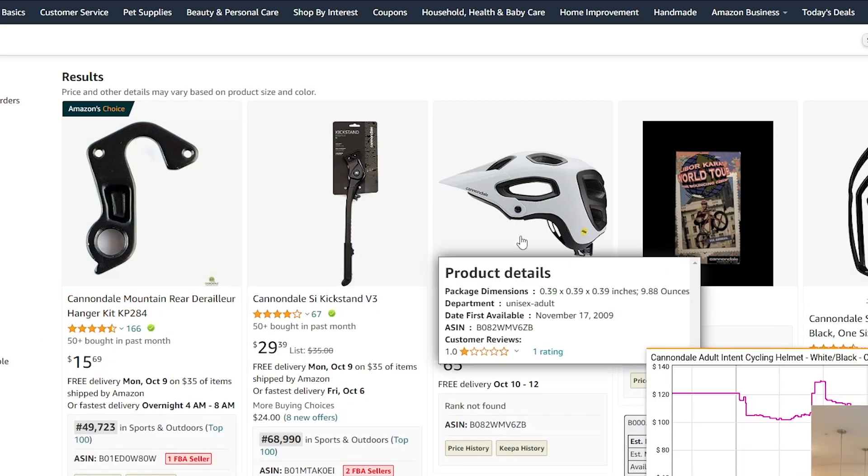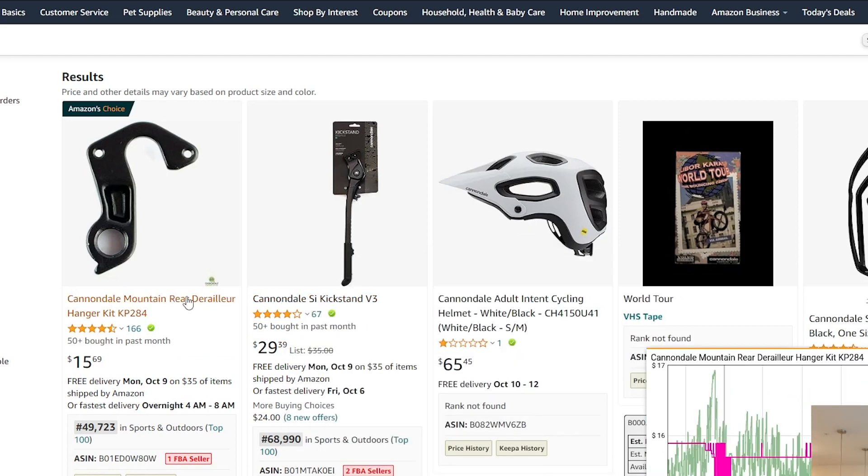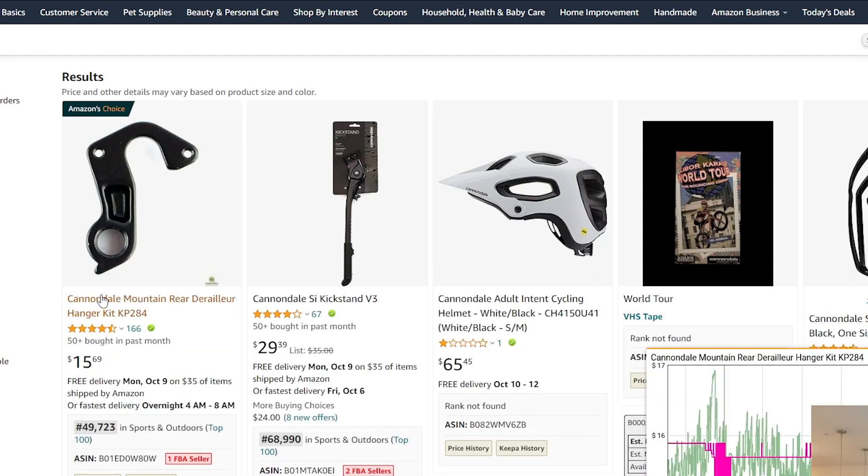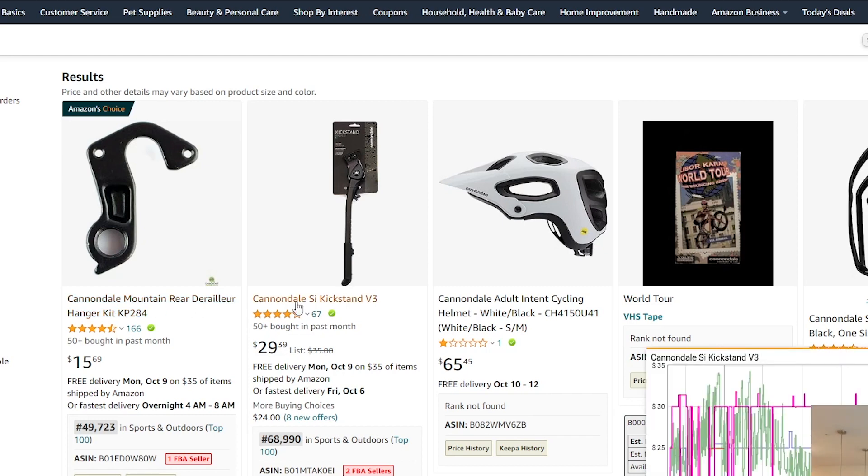Cannondale looks like a mountain biking and biking gear brand. Anytime we open a brand in a new tab, we run them against three criteria. First, we want to make sure their main products are not dominated by Amazon. I hover over the title and the Keepa graph pops up — looking at the last year, Amazon has not been on this listing at all. Their second best product also shows Amazon is not dominating it, so it meets our first criteria.